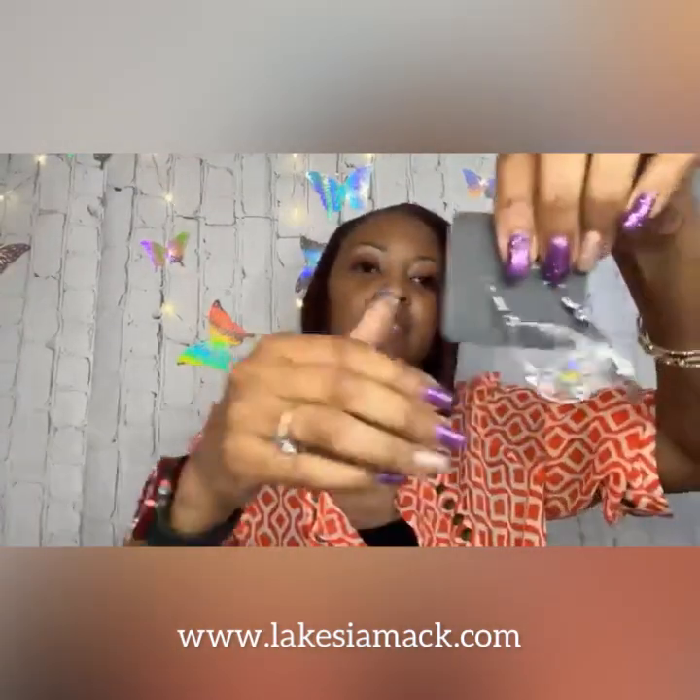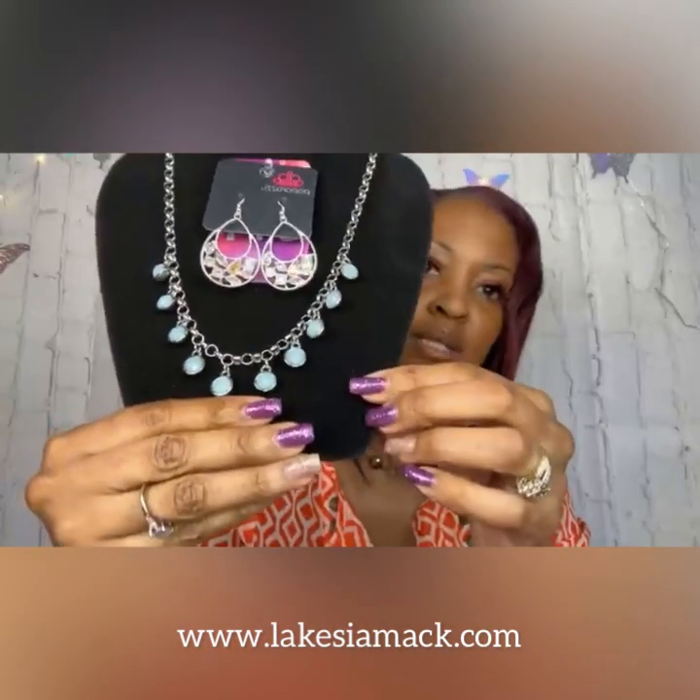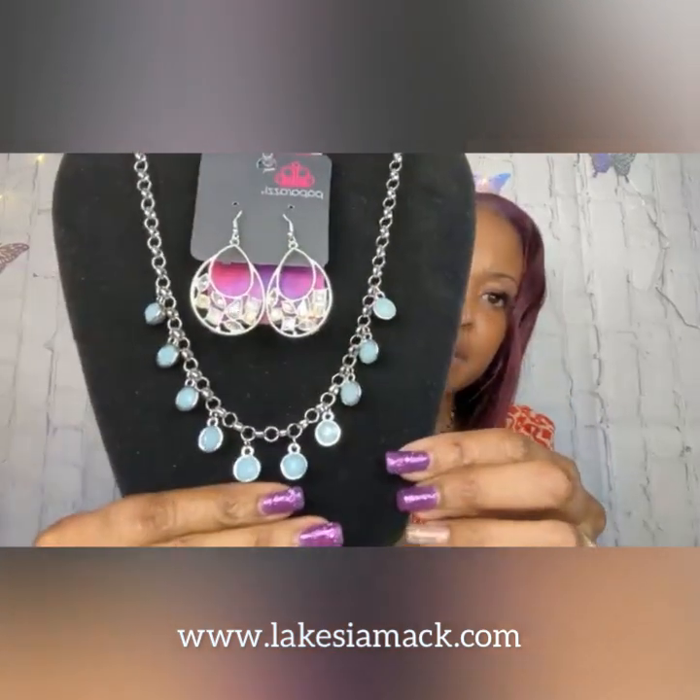I paired that with the Rebuild Reflection earrings, which are some of my favorites. We have iridescent stones at the bottom and you can see the blue in those stones as well. I do think that makes a lovely pair.